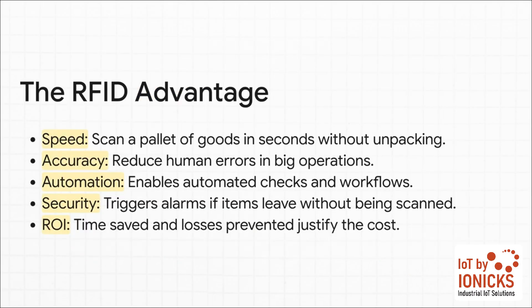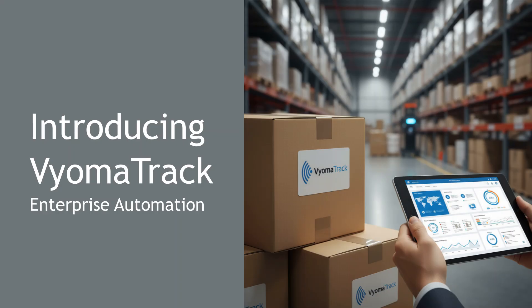Here's where that magic turns into real business value. The speed is just incredible — scanning a whole pallet in seconds. But it's also about accuracy: you're practically eliminating the human error that's inevitable with manual counts. This unlocks real automation, and it boosts security. If an item leaves a room when it shouldn't, an alarm can go off instantly. All of this together adds up to a very clear, very powerful return on your investment. But having great technology is one thing — you need a complete, robust solution to actually make it work for your business.